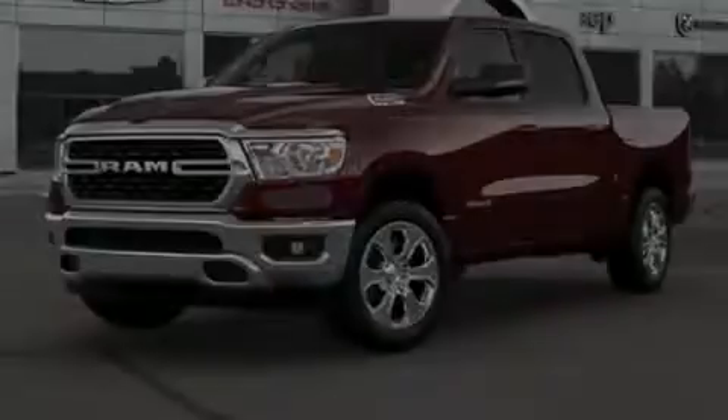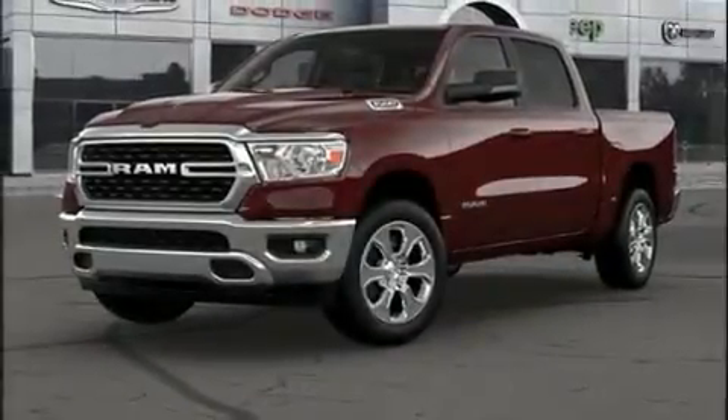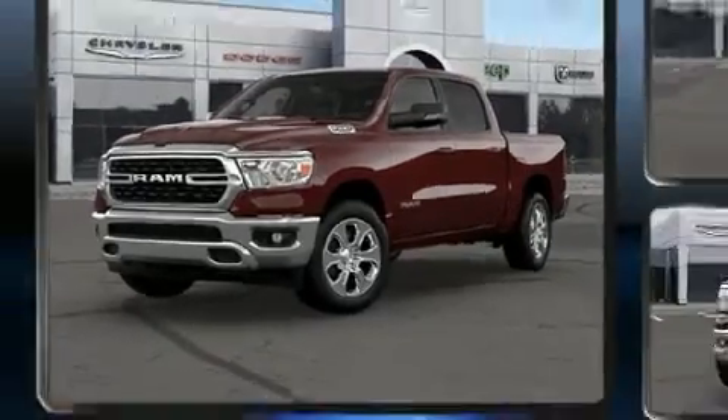Familiarize yourself with the 2022 Ram 1500. It's equipped with tons of terrific amenities, but it won't break your budget.